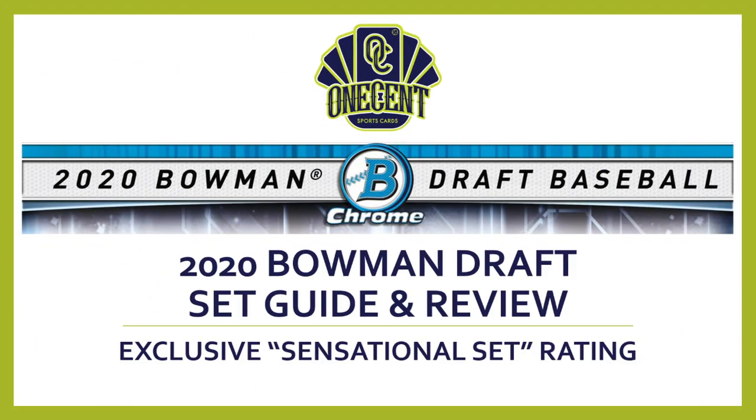As we wind down the 2020 baseball card season, we get one of the biggest sets of the year: 2020 Bowman Draft. In this in-depth set guide we aim to reach the One Cent exclusive Sensational Set Rating. I break Bowman Draft into 10 different categories — everything from card quality to cost value to auto checklist — each scored one to ten. Adding all those scores gives us our exclusive Sensational Set Rating.